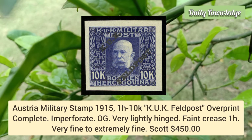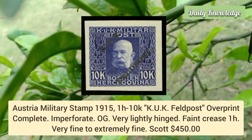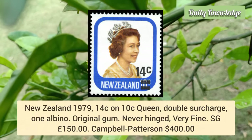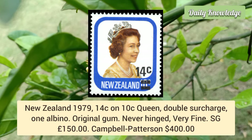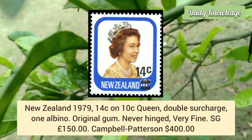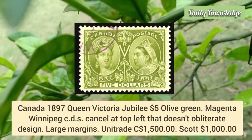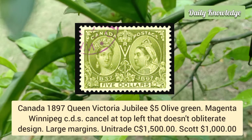New Zealand 1979, 14 cent on 10 cent Queen, double surcharge, one albino — original gum, never hinged, very fine appearance. Canada 1897 Queen Victoria Jubilee, $5 olive green magenta, Winnipeg CDS cancel at the top left that doesn't obliterate the design. It has large margins.